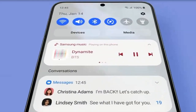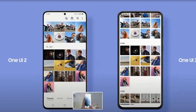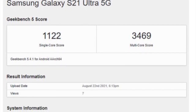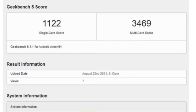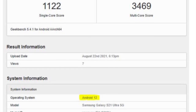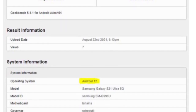The Android 12 based One UI 4.0 beta program is expected to be going live soon, and Samsung has yet to offer an exact launch date for the first beta build. The exciting thing is that a Galaxy S21 Ultra 5G unit running Android 12 appears to have been benchmarked online using Geekbench, with single and multi-core scores of 1,122 and 3,469 points. The listing claims the phone runs Android 12, presumably with One UI 4.0 on top, or at least a beta version of it.